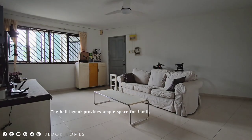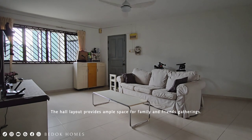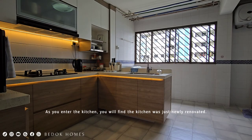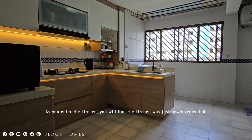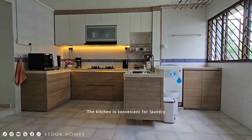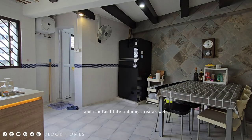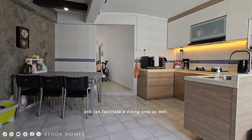The hall layout provides ample space for family and friends gatherings. As you enter the kitchen, you will find it was just newly renovated. It features a row of top and bottom cabinets for storage, and the countertop is covered with quartz. The kitchen is convenient for laundry and can facilitate a dining area as well.